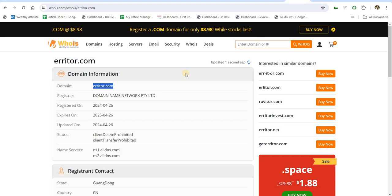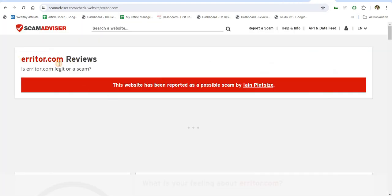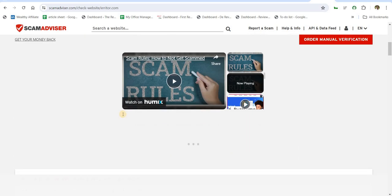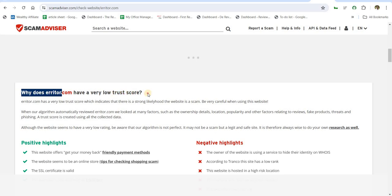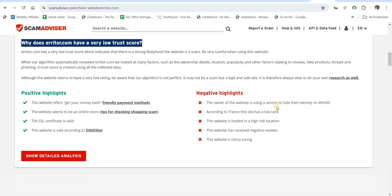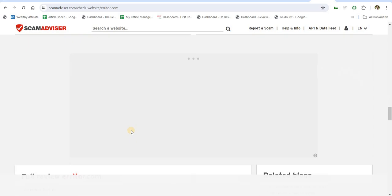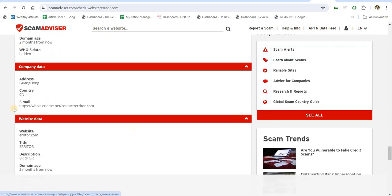Now check the domain age and website trust score of Erriter.com on ScamAdvisor. Review the positive and negative highlights of Erriter.com on ScamAdvisor. Also check the domain age of the Erriter website — WHOIS data is hidden by Erriter.